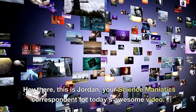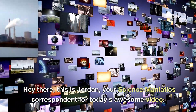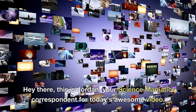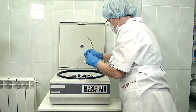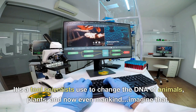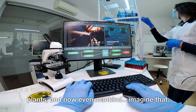Hey there, this is Jordan, your Science Maniacs correspondent for today's awesome video. Welcome to our video where we're gonna talk about some really crazy science stuff. Have you ever heard of CRISPR? It's a tool scientists use to change the DNA of animals, plants, and now even mankind.